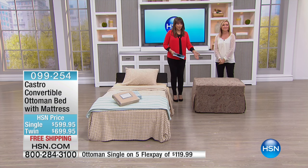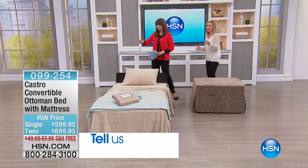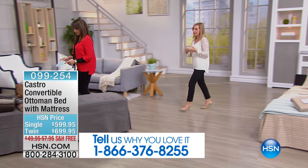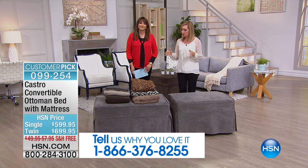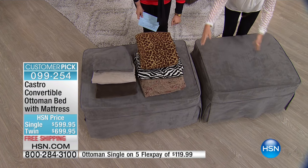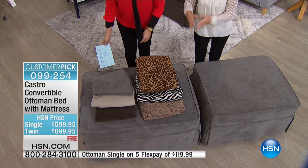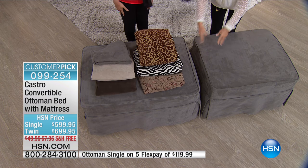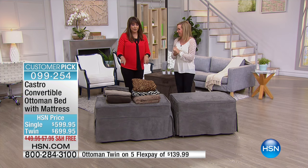We have a single and a twin — let's walk over and see them side by side. This is a company that's been in business for over 80 years, so you're getting the quality, the family name, and beautiful craftsmanship. The single is 33 inches wide, the twin is 39 inches wide, and both give you 75 inches in length.